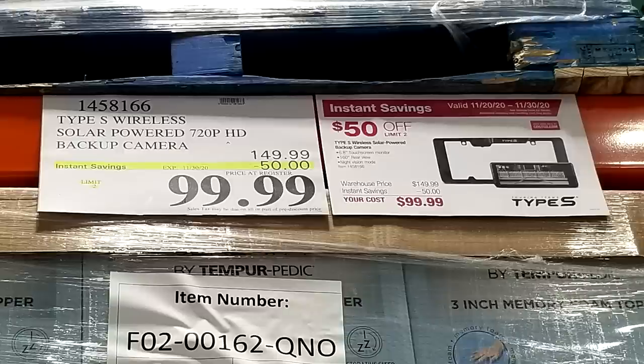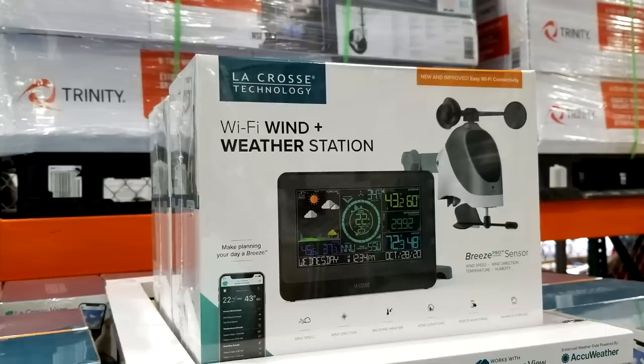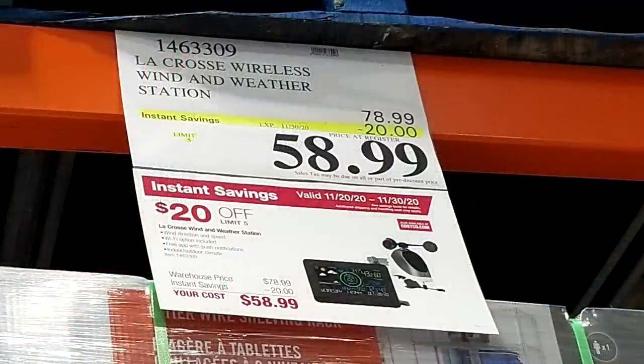These sit there on the shelf all year long at about $149, but now they've taken $50 off and they're down to $99 — that's usually when you start to see people buy them. Next up is the La Crosse Wi-Fi wind and weather station. It takes data and connects to the internet, and you can give it permission to share your collected data with automated tools that determine weather in your area — useful for things like sprinkler scheduling. It's marked down to $58.99 with $20 off. If you buy it online on Costco's website it's about $65, because free shipping is built into the price.